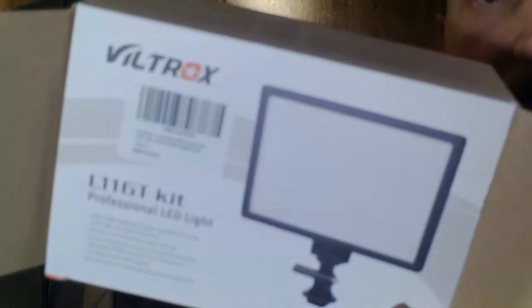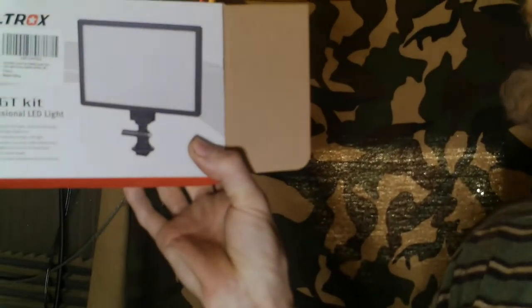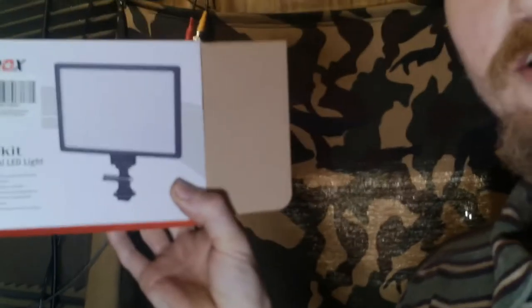We'll go out there at night and do a video. Also, I got a new light for my tripod — I got this off eBay. It's called a Viltrox L1160, a very cool light. They're not really expensive either, probably about 50 bucks if you need a light for recording.